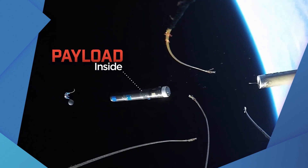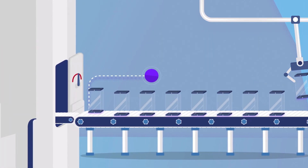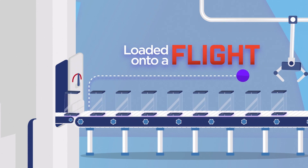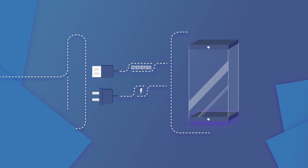Payload is just a fancy word for important stuff that gets sent to space, like your NASA TechRise experiment. Before flight, your experiment will be put inside the rocket and plugged in to receive power and data from the vehicle.